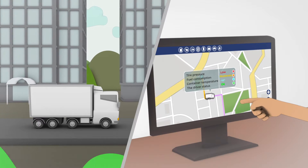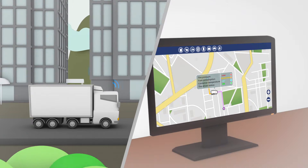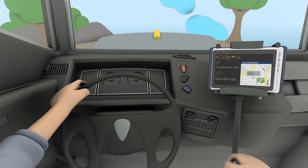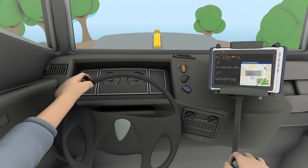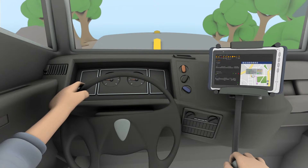Smart Fleet Management Systems, leveraging IoT technology from Adlink, can help you solve your problems. Adlink Tablet PCs are intelligent IoT devices that allow drivers to send and receive data to and from the Fleet Control Center while onboard the vehicle.